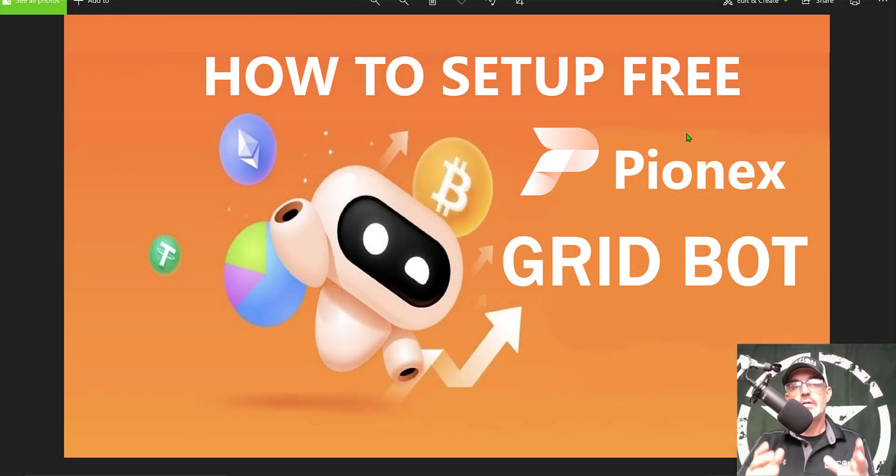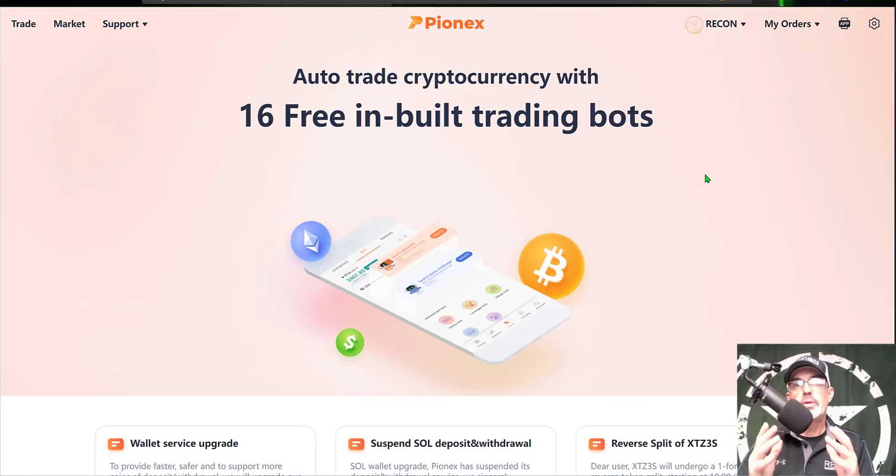Welcome to the Recon Trader. In today's video I will show you how to set up and by the end of the video how to deploy a free Pionex Bitcoin grid trading bot. If you're not familiar with Pionex, they are basically an exchange that offers 16 free built-in trading bots. Their objective really is to be the exchange with the most trading bots available, and they offer those bots for free.